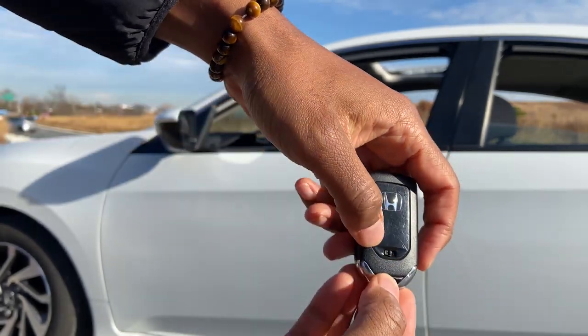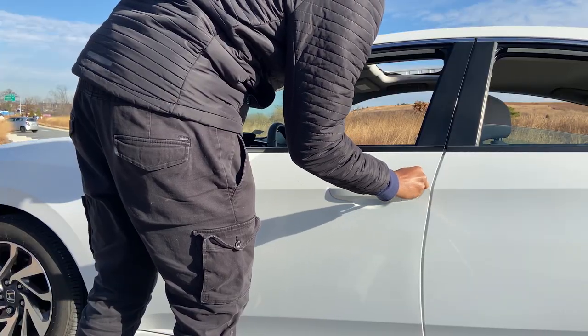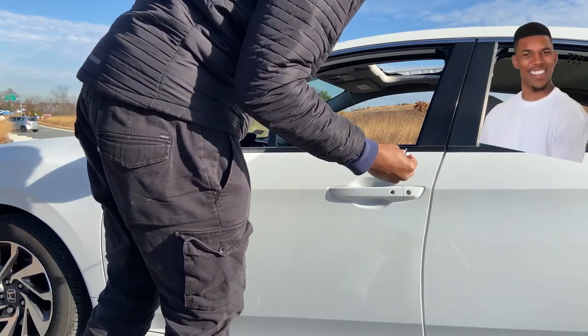You can also lock all of the windows of the car using the physical key hidden in the key fob by using the slider, then turning the key counterclockwise once, and then again while holding it the second time.